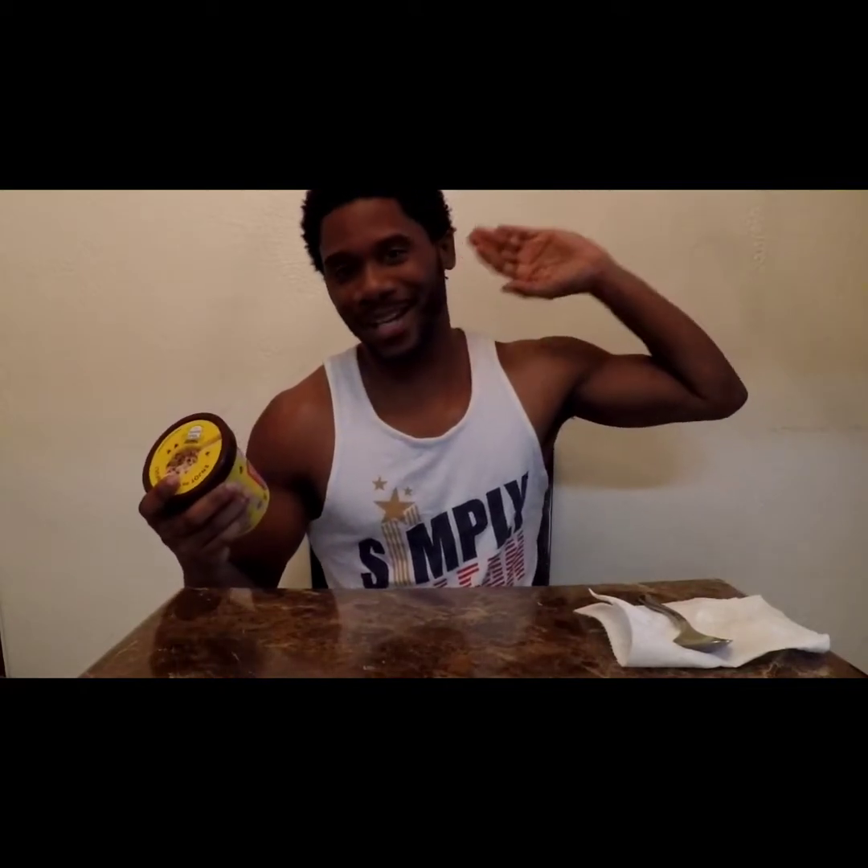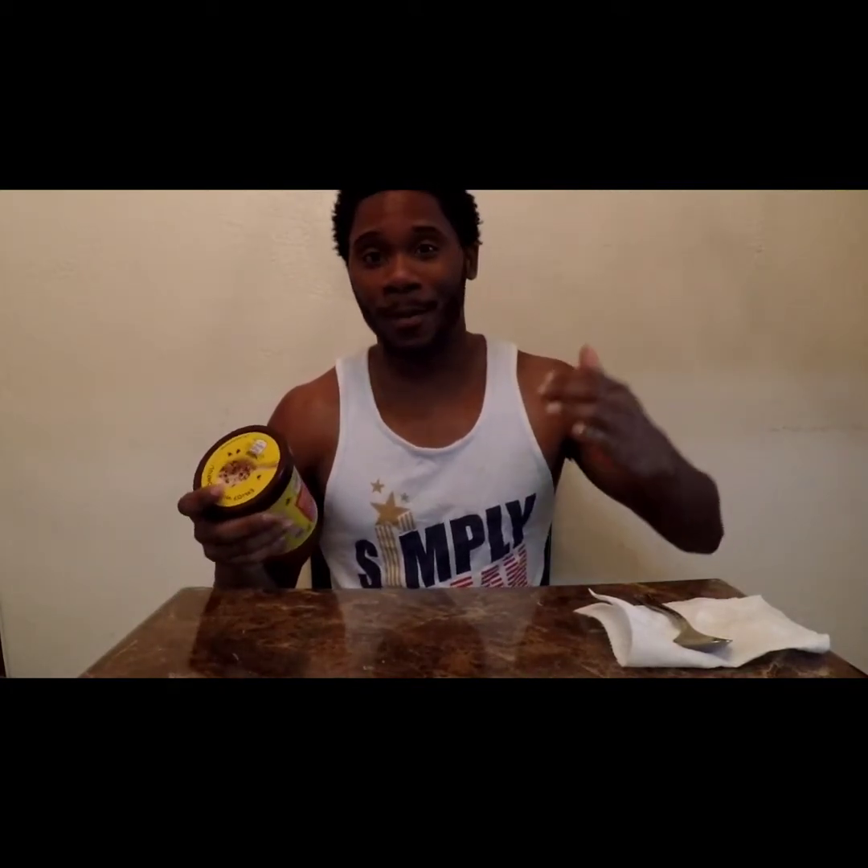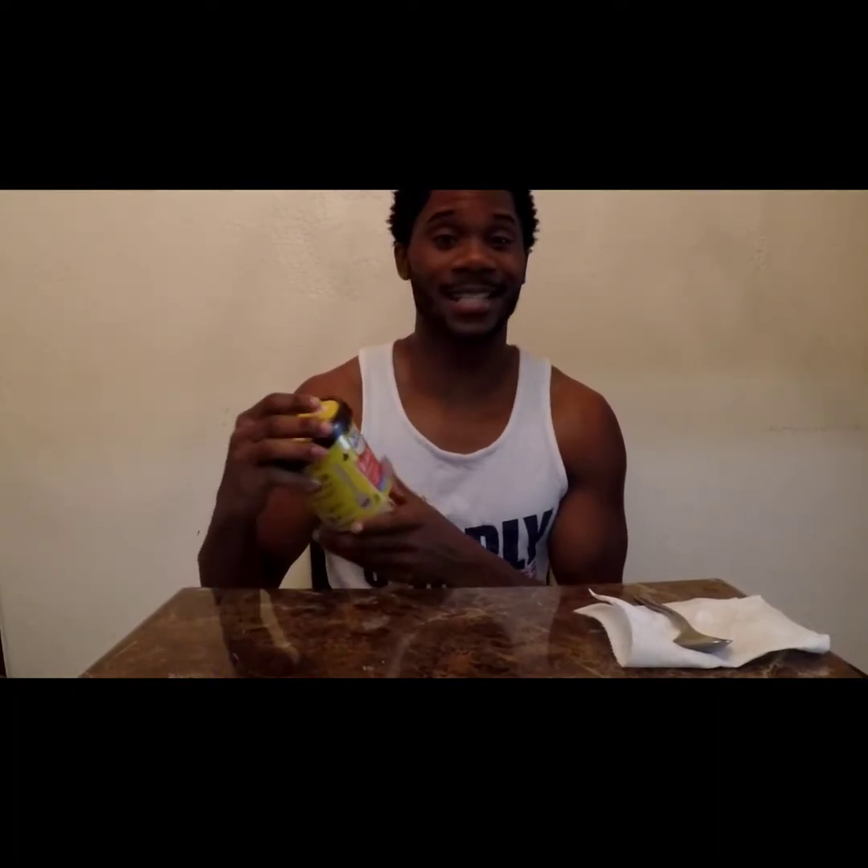If we all go back to our childhoods, we all remember being at your grandma's house, at your home, your mom or grandma making cookies. And we all know you get your finger, wipe the bowl, and taste that good good cookie dough.